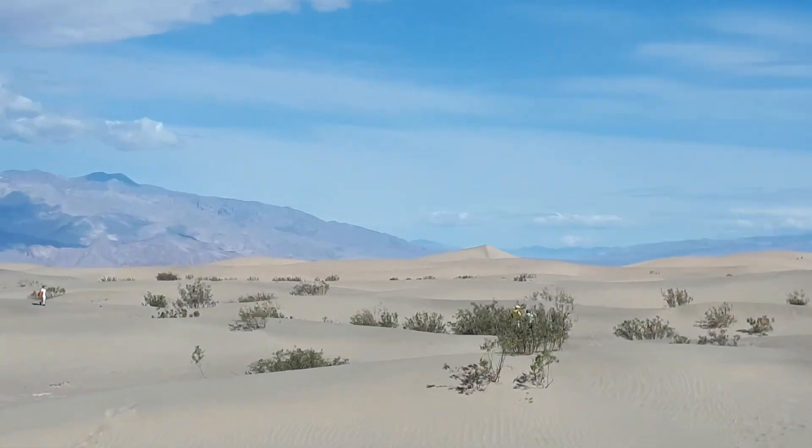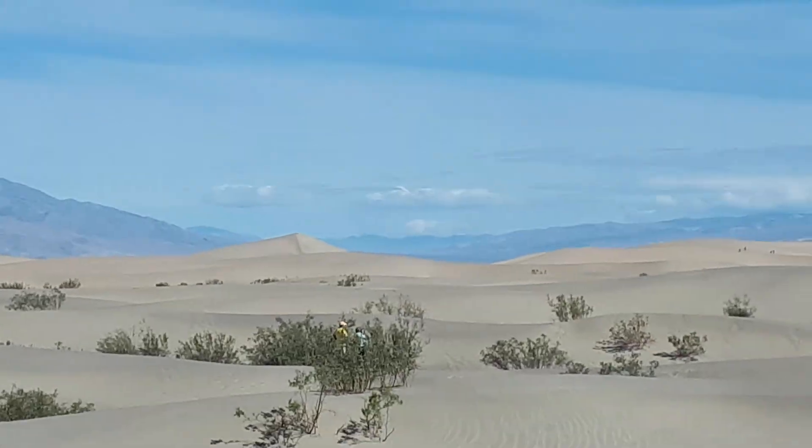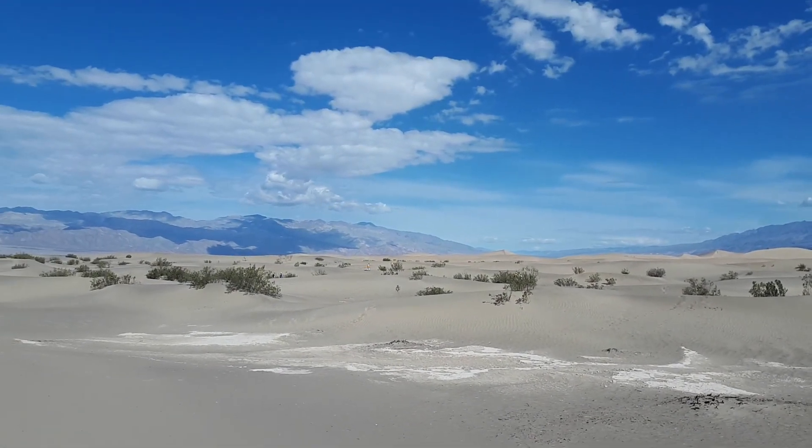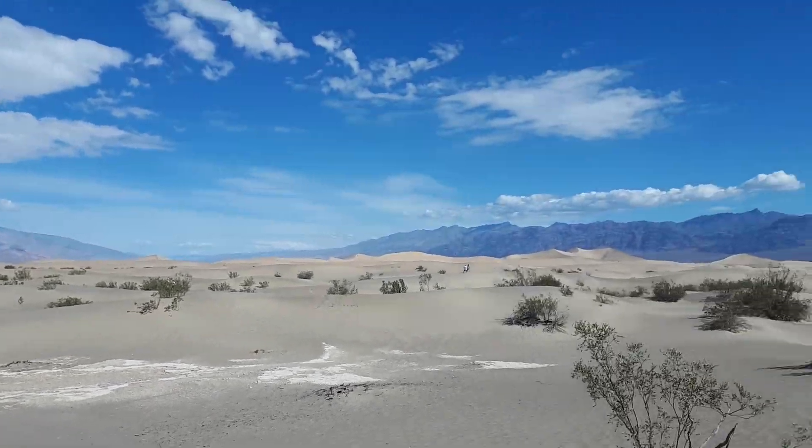There's the pyramid. Awesome. And it's hot, and we're walking in sand, so that makes it even harder.